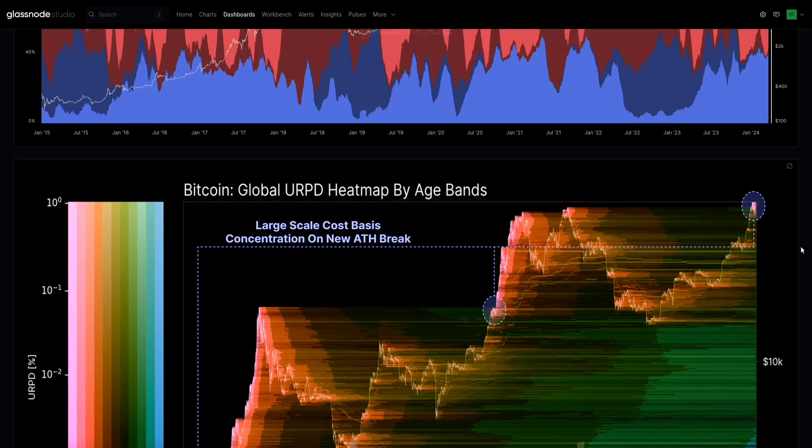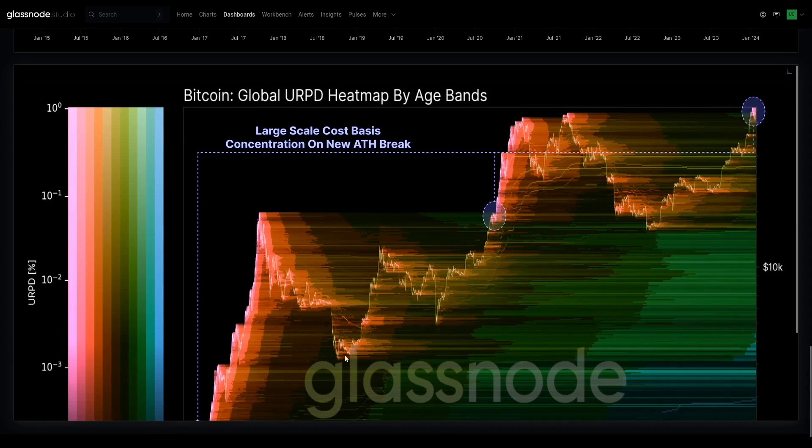Remember, a coin can only become young when it used to not be young — it used to be a long-term holder coin: one year, two year, six months — coins held for a lot longer than 24 hours. As we break the 2020 all-time high, suddenly there's an explosion in these young coins. This is distribution pressure by long-term holders going from old to young. Notice the supply cost bases cluster — these are the top buyers — a huge cluster of people buying high who ultimately end up selling much lower, and we get these capitulations. Then you get big supply clusters that get accumulated down near the lows.